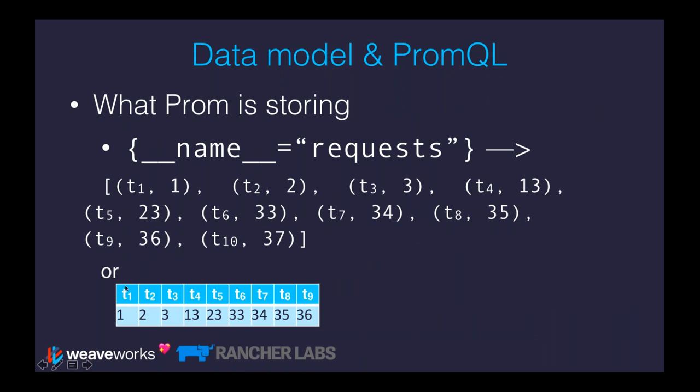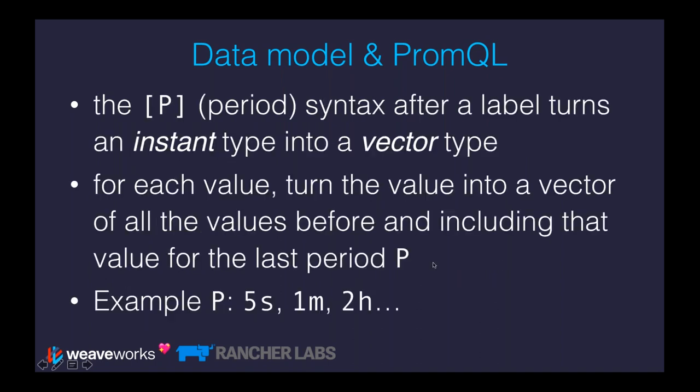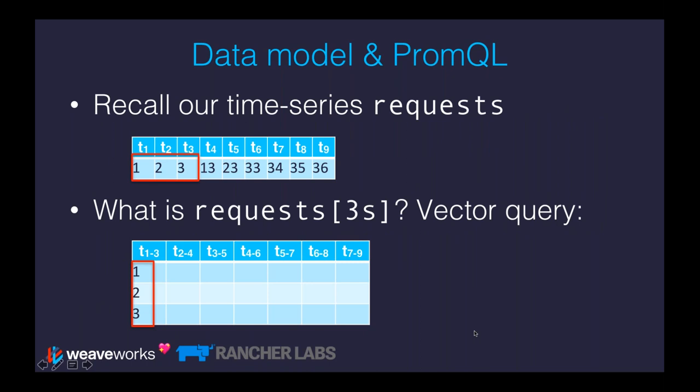Another piece of PromQL syntax you need to understand is the period syntax you can put after any expression that acts as a selector. It turns an instant type into a vector type — for each value, it turns the value into a list of all the values before and including that value for that last period. So for example, a window of five seconds would make each value into a list of values over those last five seconds. You can also use a value of a minute or two hours. Think of this as a moving window.